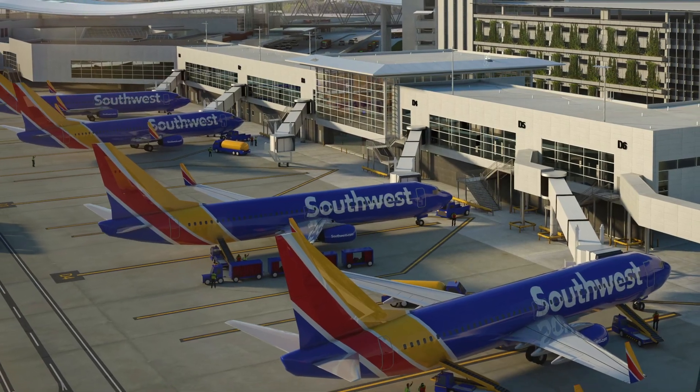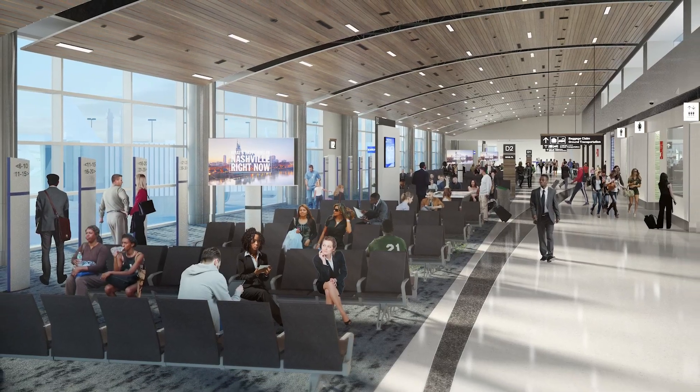BNA embarked on a program called the BNA Vision. The D-Concourse has six new gates with high ceilings to provide a relaxing and comforting atmosphere before passengers get on their aircraft.